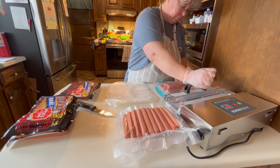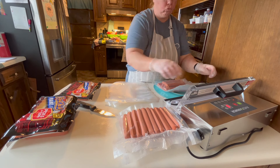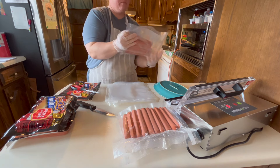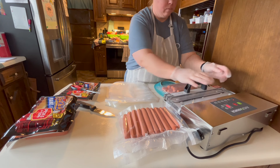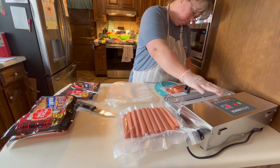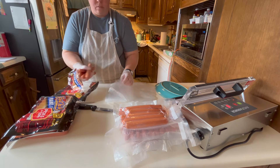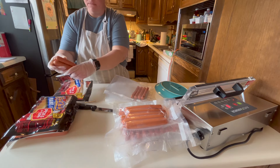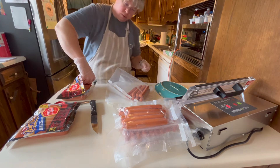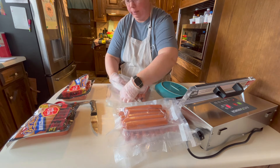Not long before that, Becky had bought the Avid Armor vacuum sealer and I had watched her use it a few times. I was really impressed with it — she was impressed with it too, and it looked more industrial than the food saver brand. This brand has their own bags which are fairly inexpensive on Amazon. So far I've had this for probably more than six months now and I'm really happy with it.